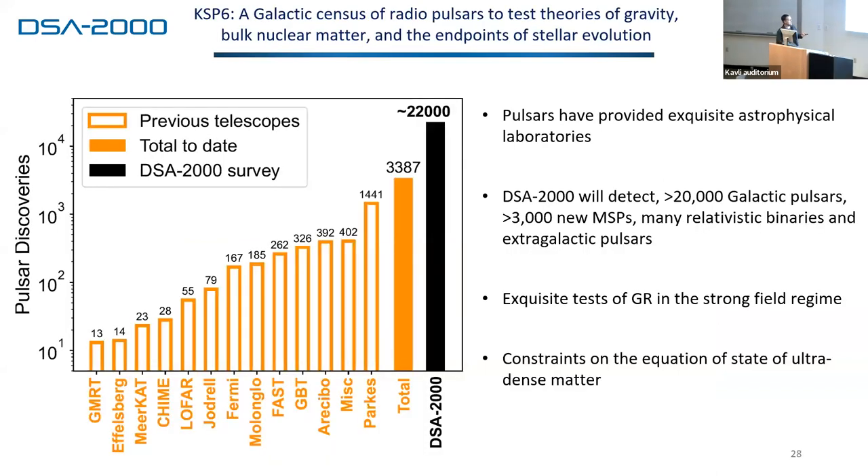We're going to end up discovering something like 20,000 pulsars — approaching an order of magnitude increase in the number of known pulsars, which have been exquisite physical laboratories. That includes more than 3,000 new millisecond pulsars. These are going to be amazing tests of strong-field general relativity and give amazing constraints on the equation of state of ultra-dense matter.